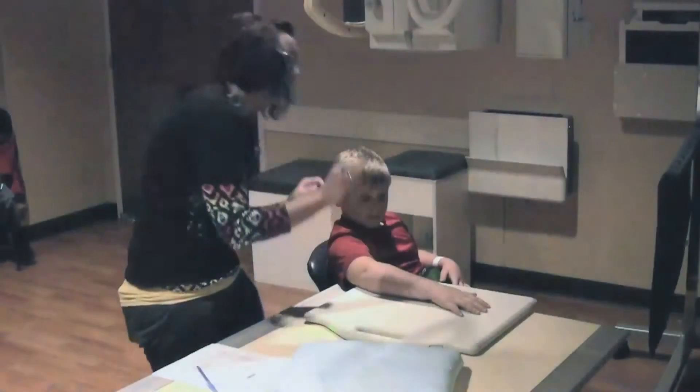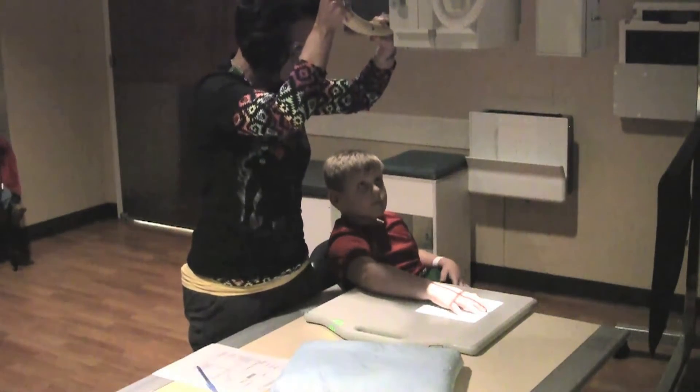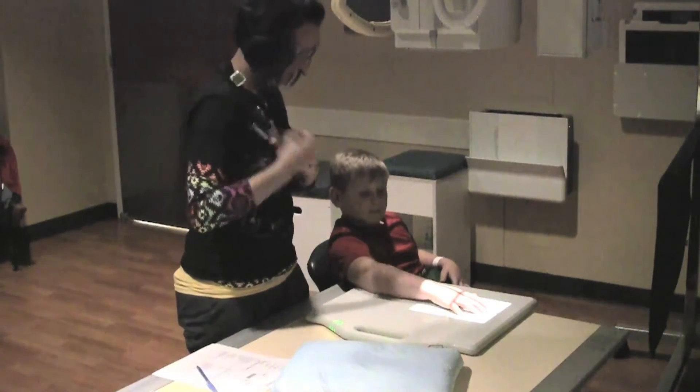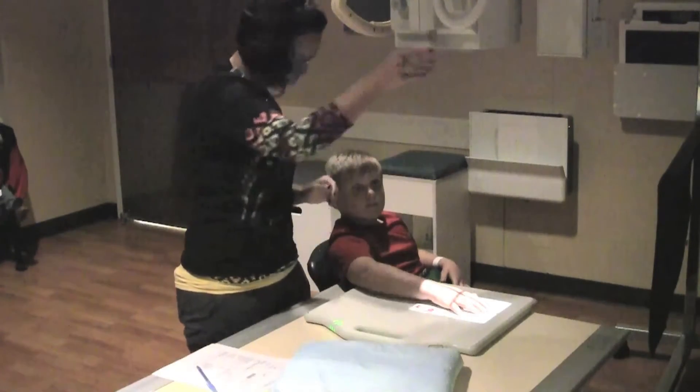Number two: painless. Getting an x-ray is painless. The technologists use large cameras suspended from the ceiling to take pictures of the inside of your body. There is a bright light that shines on you, but it is similar to getting your picture taken with a camera at home.